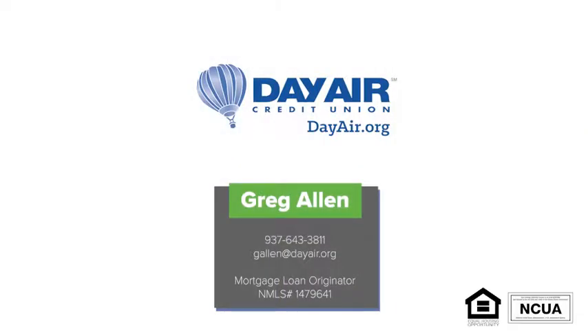However, what is great about FHA is that it has limited restrictions on income, meaning that you could afford more property with an FHA mortgage. So these are the details surrounding an FHA mortgage. If you have any questions, feel free to reach out to me. My number is 937-643-3811 or my email is gallen@dayair.org, and I'm looking forward to meeting you.